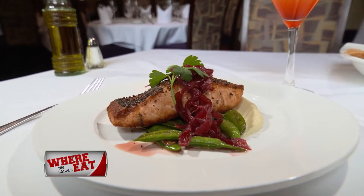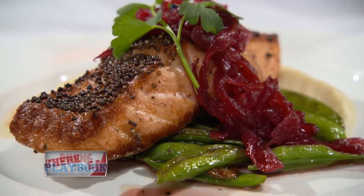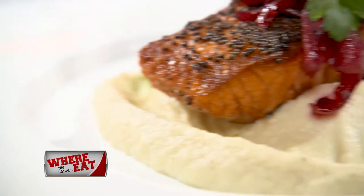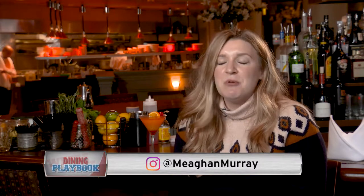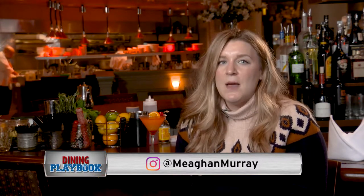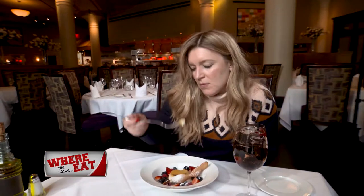A favorite entree, the mustard seed-crusted salmon. It's paired perfectly with parsnip puree and beet onion jam. And if you're a salmon lover, this is a must-try. It is superb. My favorite dish tonight was the mustard seed-crusted salmon — it was perfectly cooked, paired with a parsnip puree and a beet onion jam, and I would highly recommend it.